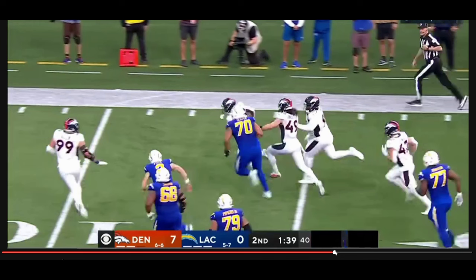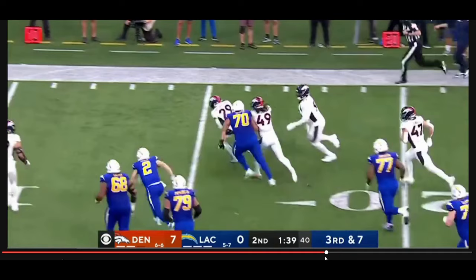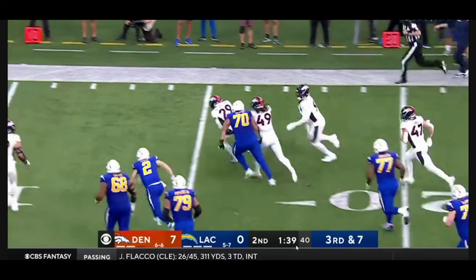I really felt like Jaquan McMillan was worth highlighting here because not only has he been elite in coverage for the Denver Broncos, but the Broncos have found a way to utilize him as a blitzer at the nickel spot and it really is something special that they may have found here in Jaquan McMillan.